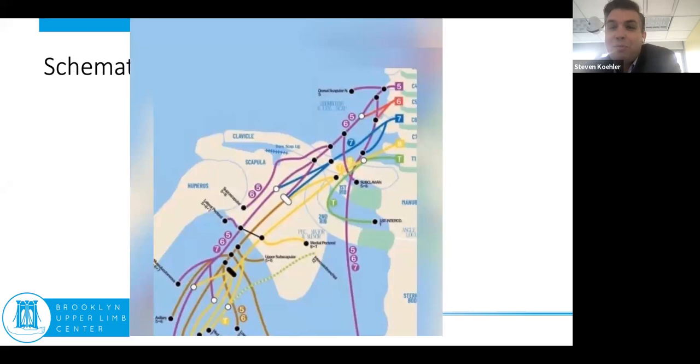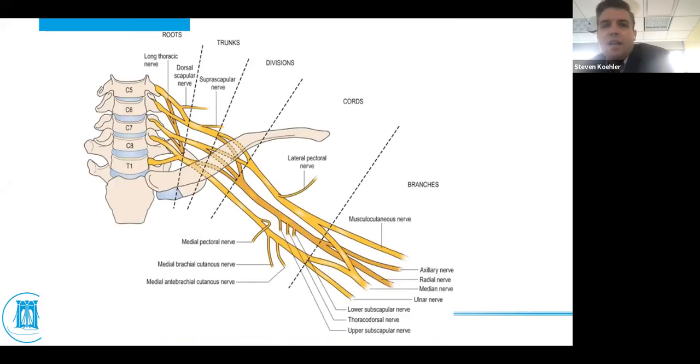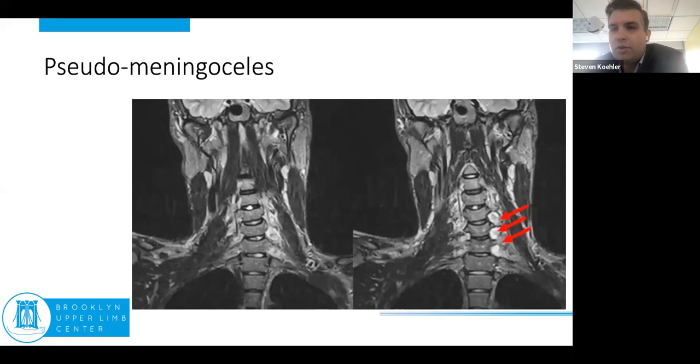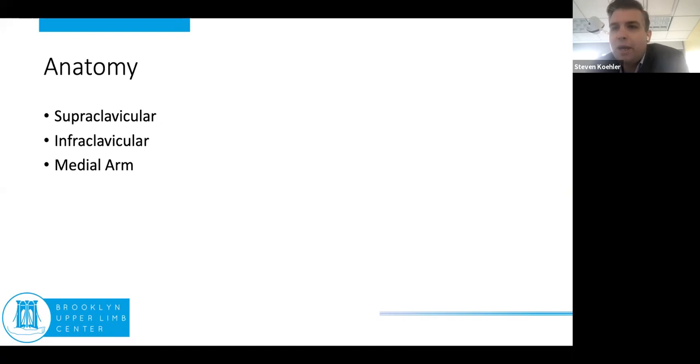The brachial plexus is divided into five zones. We're going to talk a lot about the root level injuries today because that's really what you see in the pediatric population, unlike adults where you might have cord level injuries. The sensory cell bodies reside in the dorsal root ganglia, but the motor cell bodies are still in the spinal cord. The nerve root epineurium is confluent with the dura, so when you image these injuries you can see pseudomeningoceles from the rupture of the dura — here's a good MRI example of that.